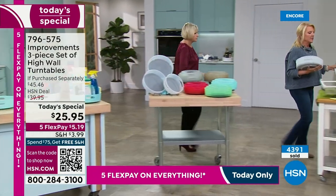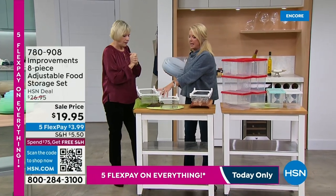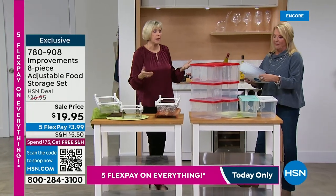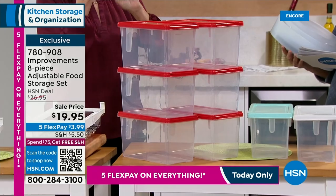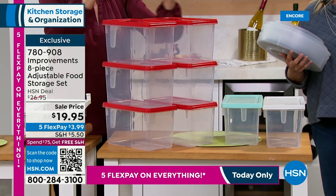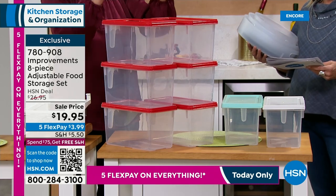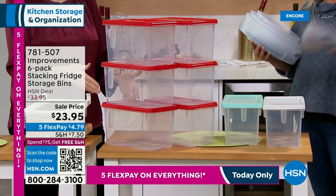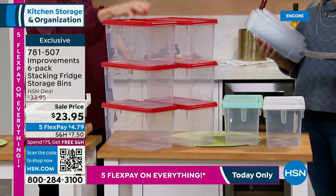We're going to spend about a minute per item. This is another very clever set of inventions — we have three different things. This is a set of six organizational bins. They are freezer, refrigerator, microwave, and dishwasher safe. You can see through them, they're stackable, they've got an embedded handle so nothing can come loose. The lids are available in three colors — white, aqua, and red — and the lids correspond and are secure but you can stack on them. All your bulk items now have a place to go. They're going to keep your food fresher longer.